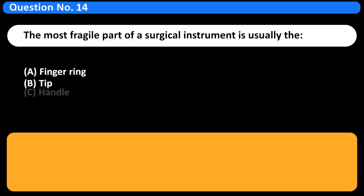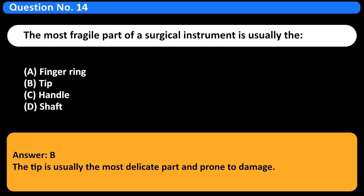The most fragile part of a surgical instrument is usually: A. Finger ring. B. Tip. C. Handle. D. Shaft. Answer: B. The tip is usually the most delicate part and prone to damage.